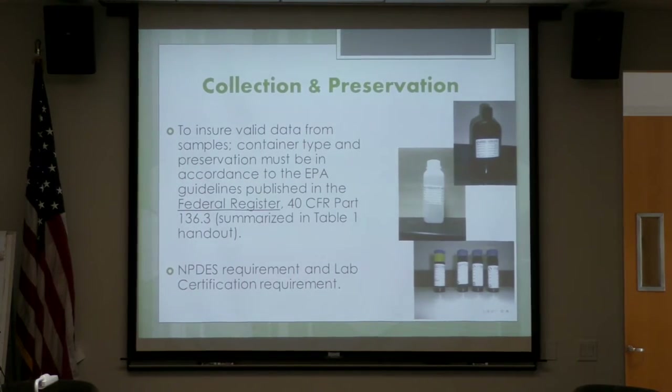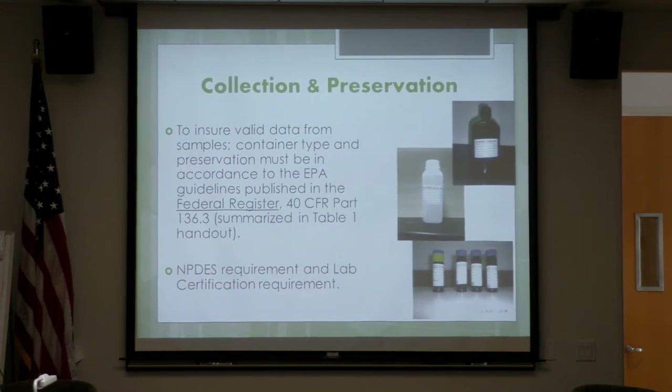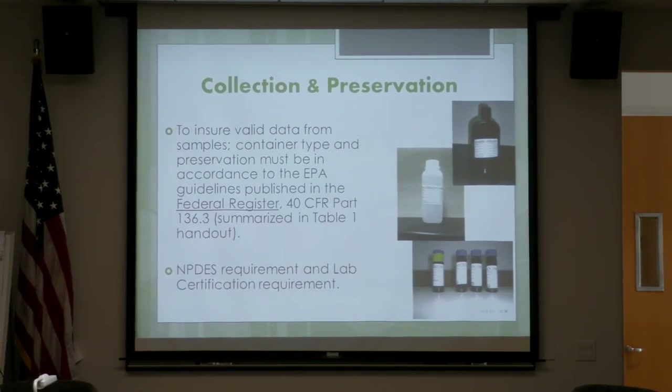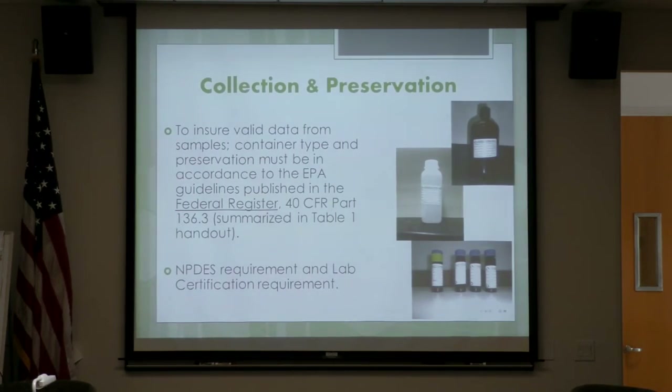For collection and preservation, to ensure that valid data comes from our samples, the container type and preservation must be in accordance with EPA guidelines published in the Federal Register, which is summarized in your Table 1 handout. Both the NPDES requirement and lab certification requirement must be met — we need those every year to be certified as a lab — so samples need to be properly preserved in the proper containers.